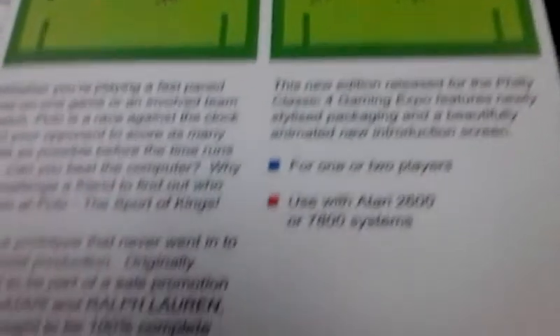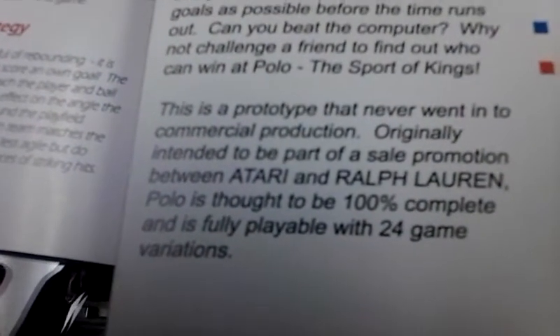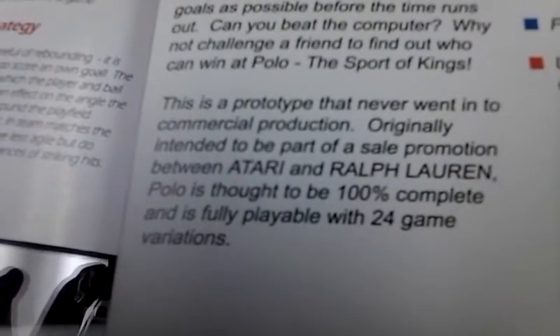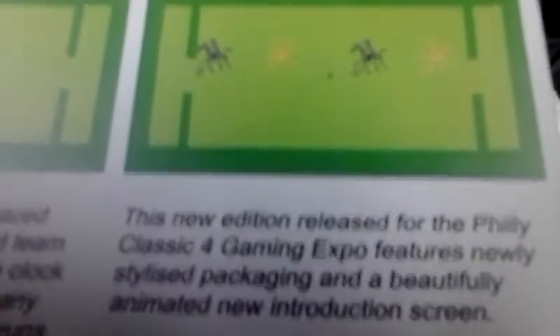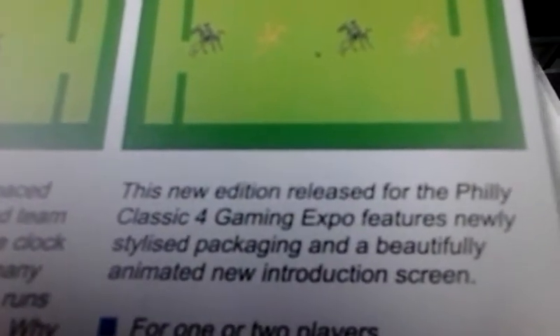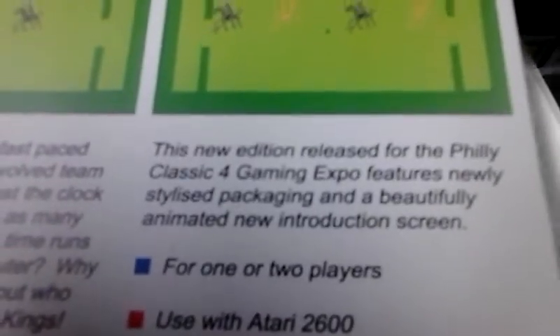This is a very fun two-player game. This is a prototype that never went into commercial production, originally intended to be part of a sale promotion between Atari and Ralph Lauren. Polo is thought to be 100% complete and fully playable with 24 game variations. They made about 100 or so of these and sold them at the 2002 Philly Classic 4 Gaming Expo. Features newly styled packaging and a beautifully animated new introduction screen.